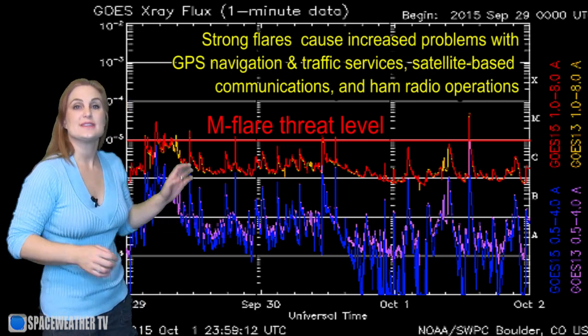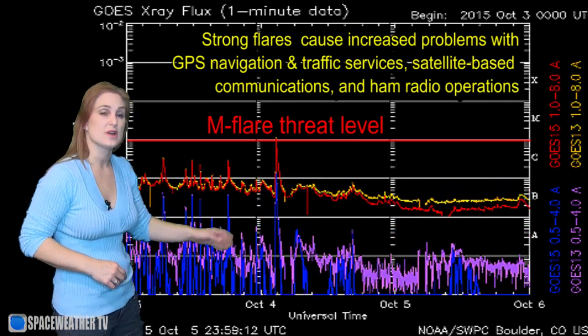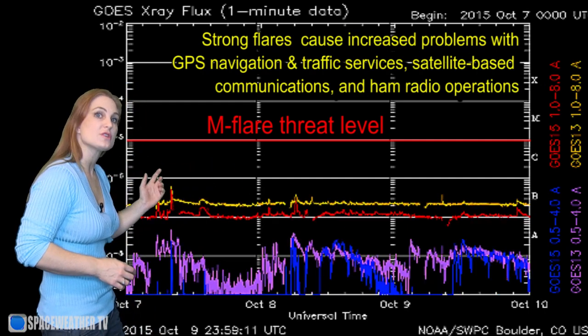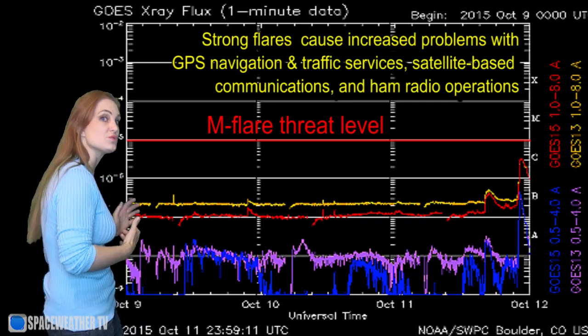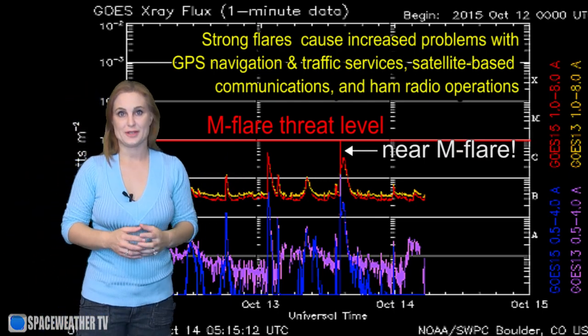Switching to our M-flare threat meter, you can see the last time we actually had an M-class flare was back on the 4th. Since then, flux has pretty much taken a nosedive as all of the active regions, just like Elvis, have left the building and have gone around the backside. But we should start seeing activity pick up again here in the next couple days as more of these regions rotate back into Earth view, and we should expect that flux levels will begin to rise just a little bit.